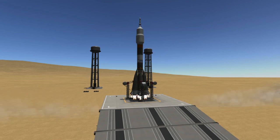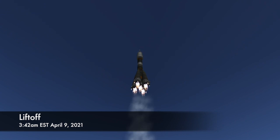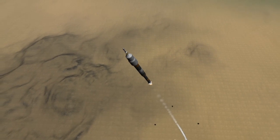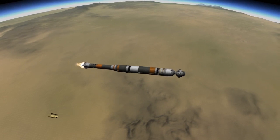Seven seconds before liftoff, the engines on the Soyuz rocket will be ignited. And at T-Zero, the hold-down arms that are holding the rocket in place will release the vehicle and it'll roar into the sky. A few minutes into flight, the four strap-on boosters that make up the first stage of the Soyuz rocket will have expended all their fuel and they will be jettisoned. And shortly after that, the protective fairings and launch abort system will also be jettisoned as the vehicle is now high enough in the atmosphere and no longer needs those.